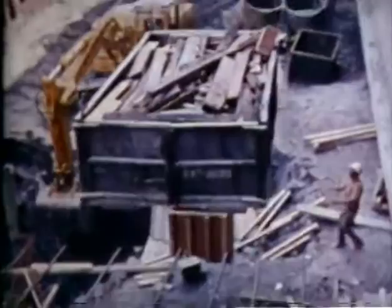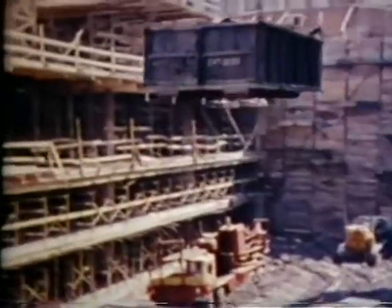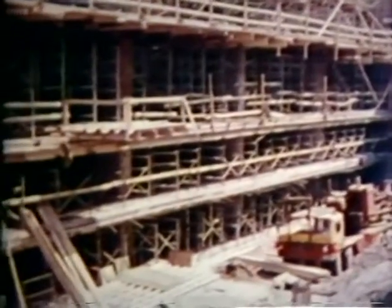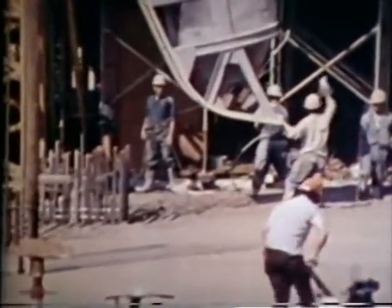A mountain of earth was excavated — more than 150,000 cubic yards. Ninety-seven thousand cubic feet of concrete was poured. The line-up of trucks, had it occurred, would have stretched from Toronto to Buffalo. And that was only the beginning.